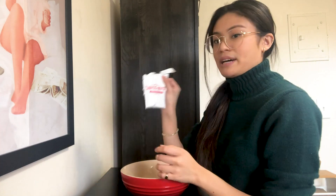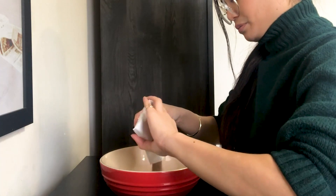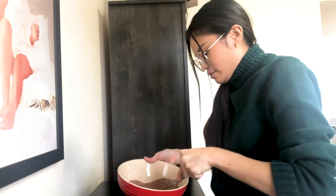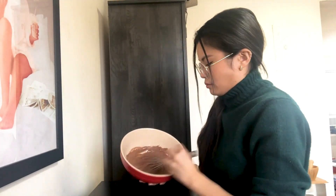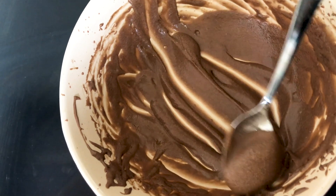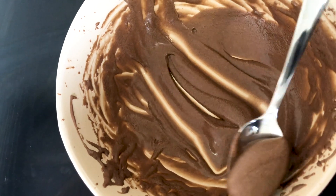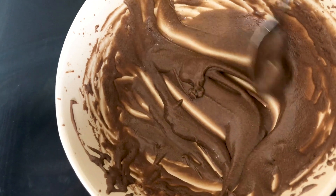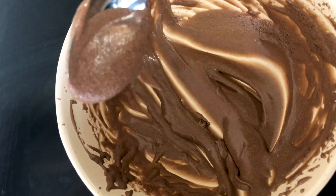The TikTok says to add one packet of hot chocolate mix and four tablespoons of heavy cream, or a quarter cup of heavy cream, and to basically mix them together until it's whipped. You can use a whisk or an electric mixer, but I'm going to use a whisk. I ended up having to use the electric mixer because the whisk wasn't really making it fluffy enough. I still feel like it's not fluffy enough, but it's been 20 minutes, so I am going to go with this.